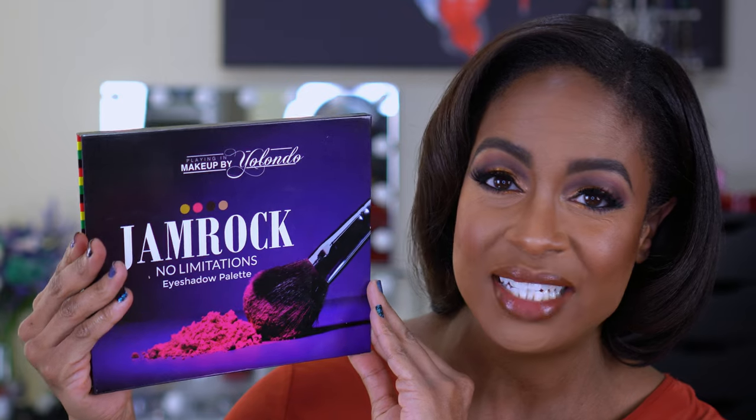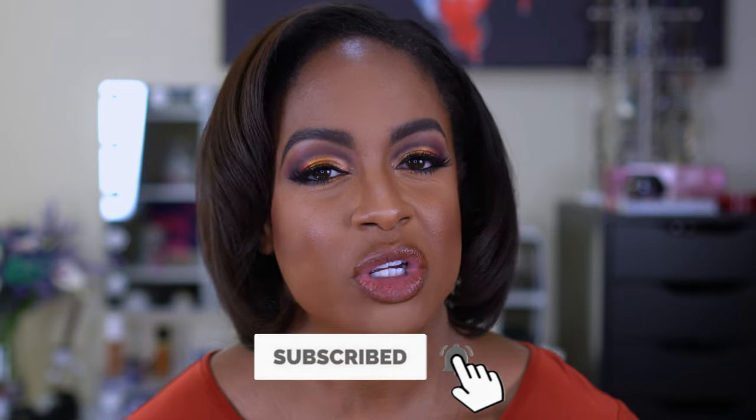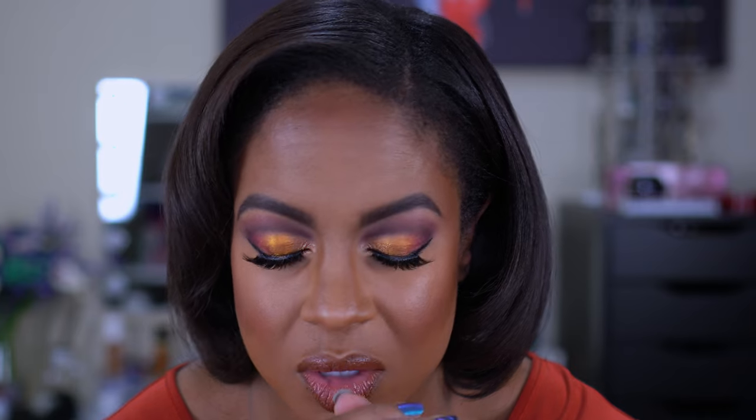Today we are going to be using the Plane in Makeup by Yolando Jamrock No Limitations eyeshadow palette. This is the box, this is the packaging, and I'm not gonna show you guys the inside yet — you will see when we get into this video. If you're new here I would love to have you join the family, so please click that subscribe button and turn on your notification bell. I upload twice a week — mostly beauty content with a little fitness sprinkled in. We do hauls, tutorials, and reviews. If you want to see how I got this gorgeous look, then stay tuned.